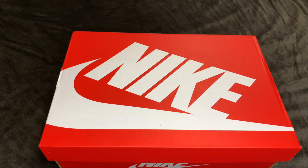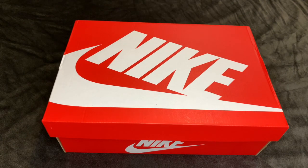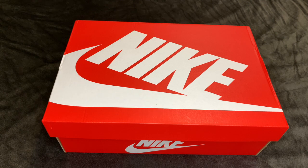I'm an 80s baby, grew up in the 90s, so I remember when cartoons were good. When I first saw this particular shoe, I reposted it on my Instagram — which by the way is @IAmLegend_716, make sure you follow me over there. I reposted it and a bunch of people said 'those are dope, when do those come out?' I didn't have a solid release date because I didn't know, and Nike never actually put these out with a release date.